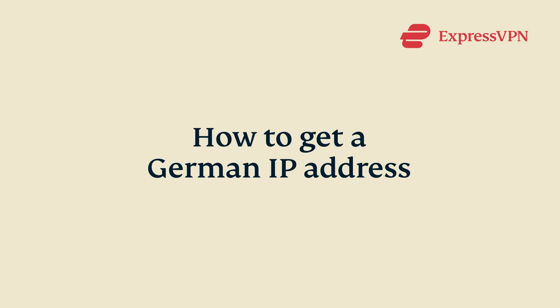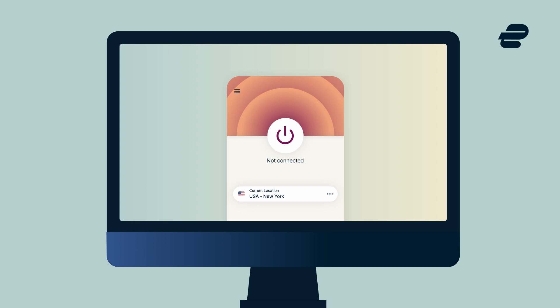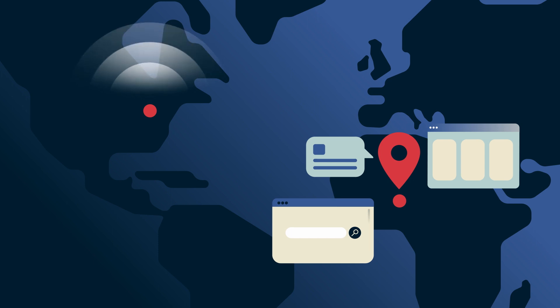Let's go through how to get a German IP address. The best way to get a German IP address is to use a VPN, or virtual private network. VPNs work by directing your internet traffic through a server in the country of your choice, letting you browse the internet as if you were in that location physically.